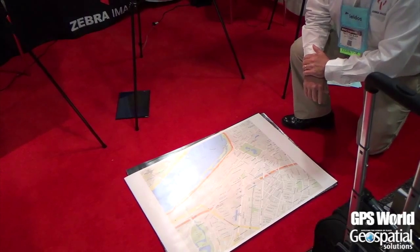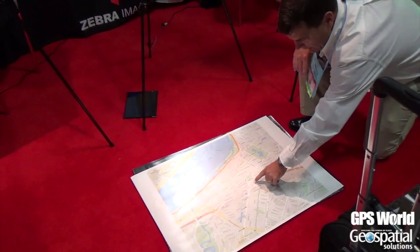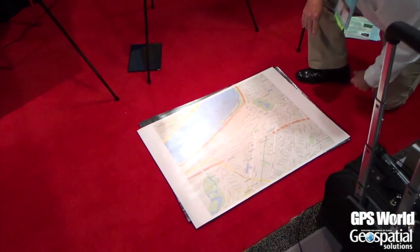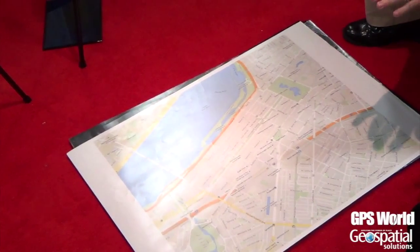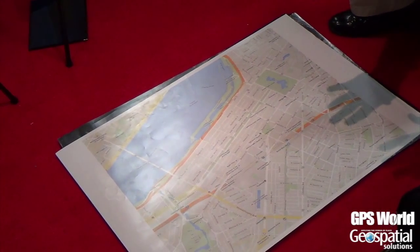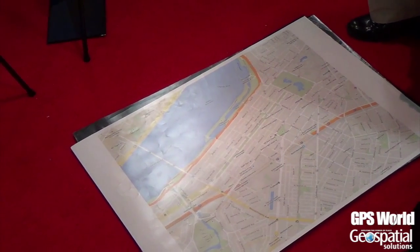First is going to be the 2D map, and to put everything in perspective, where I'm pointing now is the Boston Public Library. That is the finish line for the Boston Marathon. It's very high quality information, but if you have ten people looking at a map, six people will understand it, and three people can interpret it out of that.